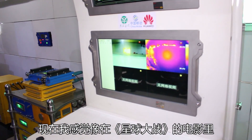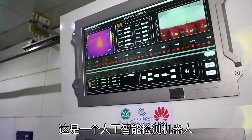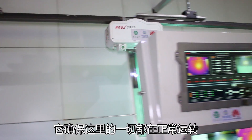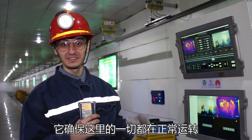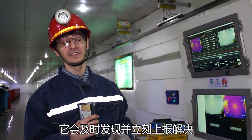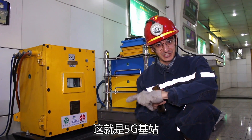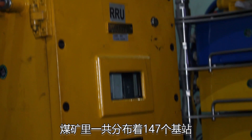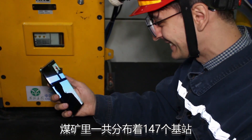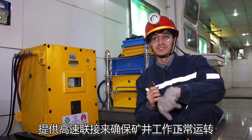Now I feel like I am in a Star Wars movie. Just check out this little robot here — it is an AI inspection robot. It is making sure that everything in this room is working properly, and if there is any problem it will detect it so that they can fix it immediately. This is the 5G base station. There are 147 of these base stations throughout all the mines to provide fast connectivity to make the coal mine work.